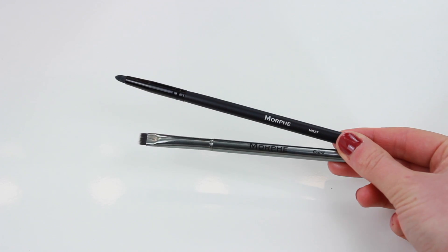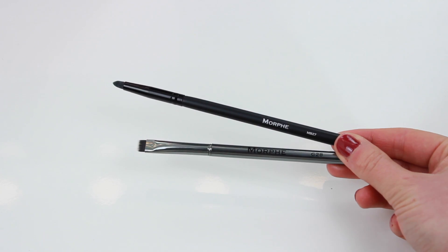I also picked up two more brushes from Morphe. The first one is the G28, which is a flat definer brush — I didn't have one of those yet so I picked it up. The second is the MB27 pencil brush. I already have a pencil brush from Morphe, but the bristles on this one feel a lot stiffer and more dense, so I think it'll work better for detailing and defining.